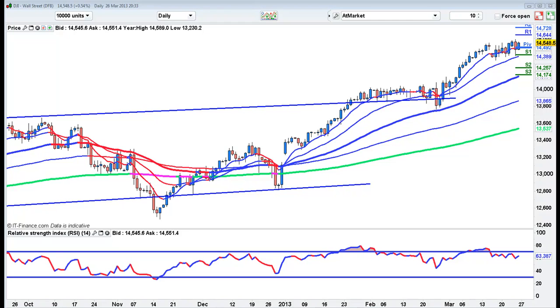Hi Traders, this is the Dow. You can see that we have not quite engulfed yesterday's bar and we've closed under Sunday's Open, so we're beginning to see a little bit of weakness in here. We're holding this range, but I would still buy a pullback to 14,500 to see if we can get to 14,650 and possibly 14,750.